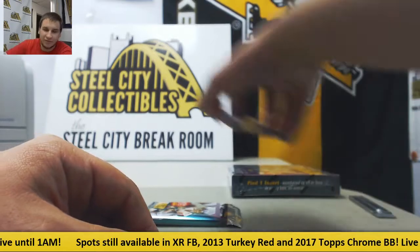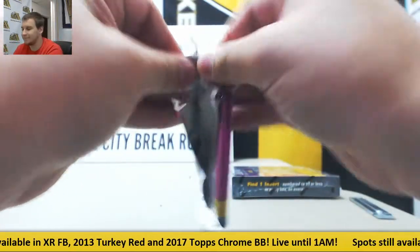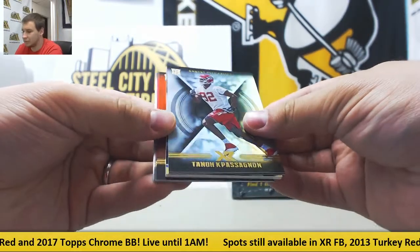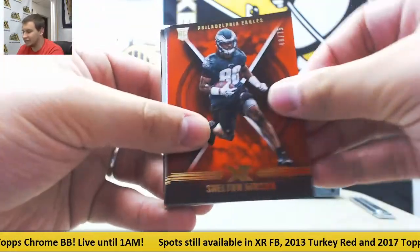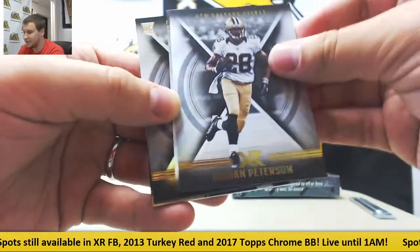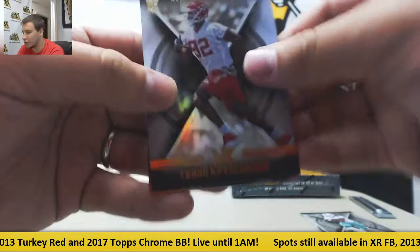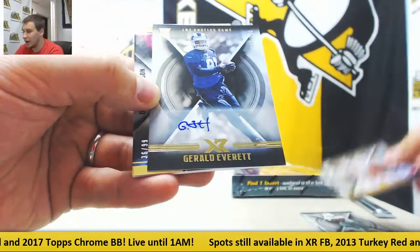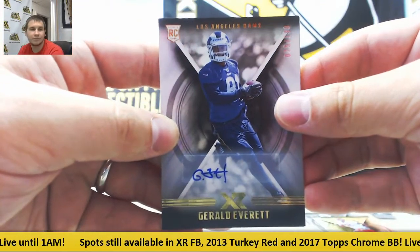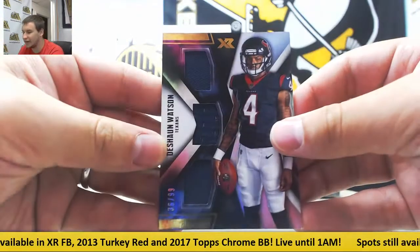Triple jersey to 49 with Zeke, Dak, and Bryant. To 75, Shelton Gibson, to 299, Ezekiel Elliott. Base of Saints, Peterson, Jay Ajayi, and Teno Passignane. Autograph for the Rams to 199 — Gerald Everett. And for the Texans, triple jersey to 99 — Deshaun Watson.